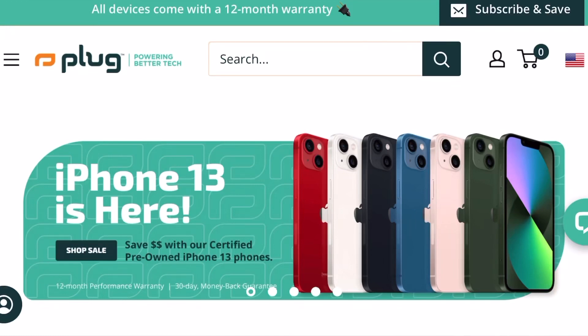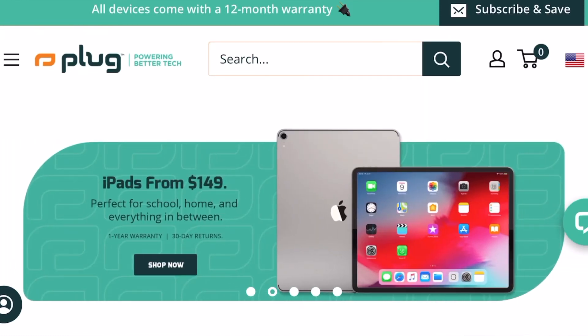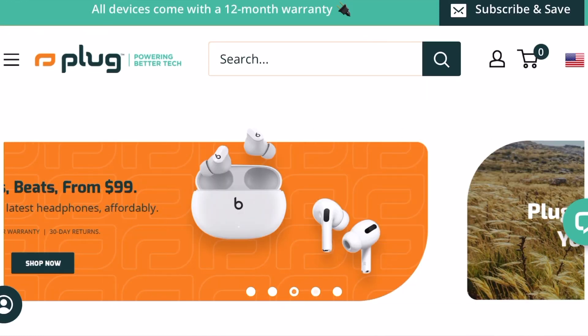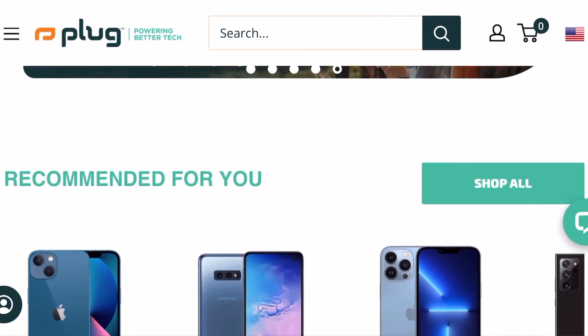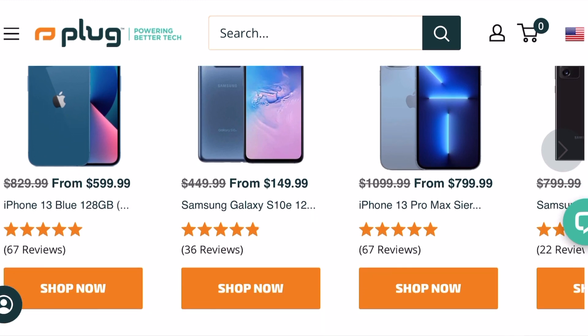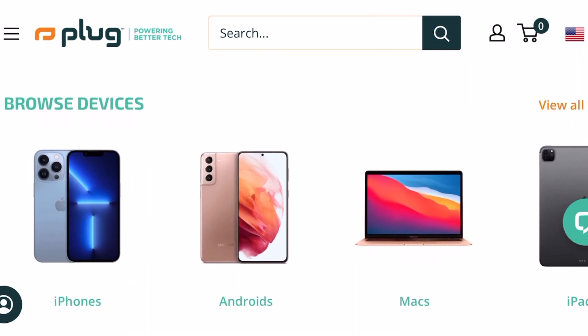Before I start listing off the reasons why the MacBook Air M1 is a great laptop, make sure you guys check out our website. We do have them in stock right now listed for a great price. So if you are interested, make sure you check out our website, plug.tech. We got some great deals on there.